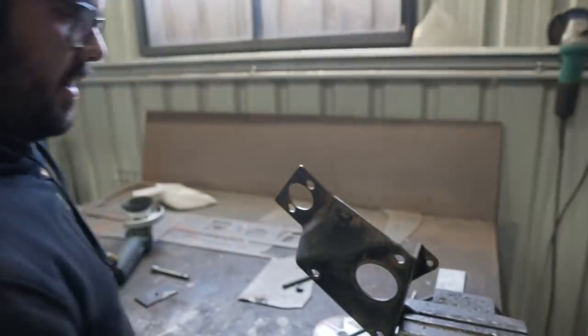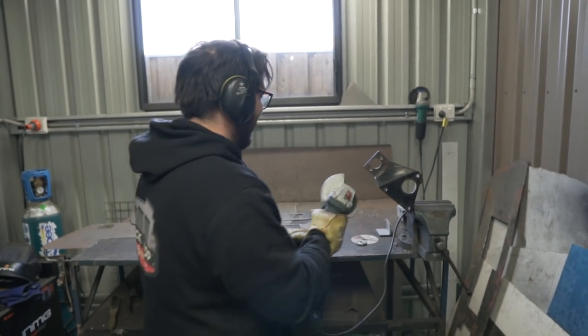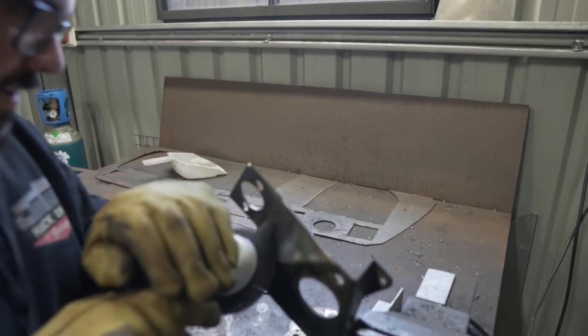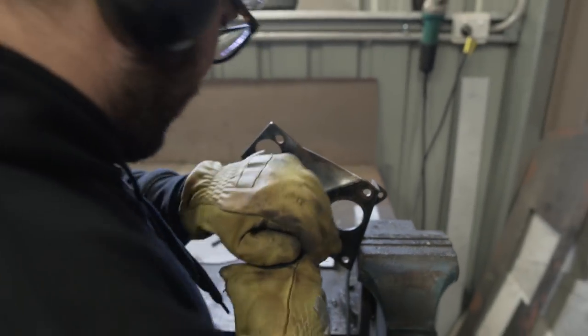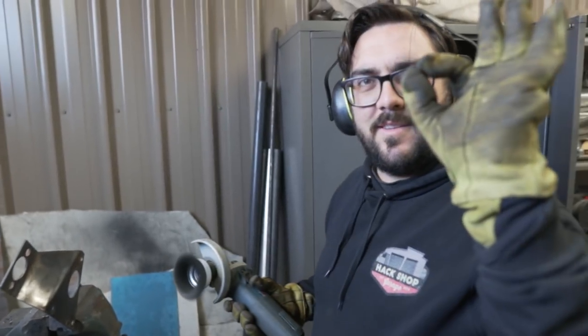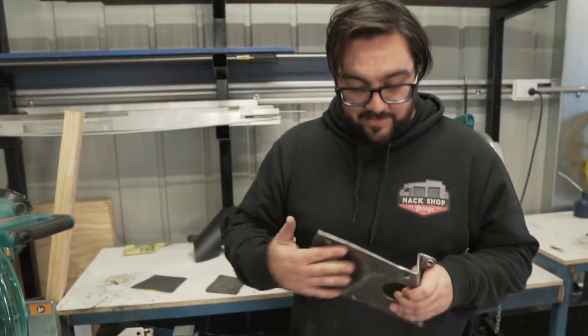What are you doing? It's got a bit of rust and stuff on it, so I'm attacking it with the wire wheel. You love that thing lately, don't you? Yeah, it's great. Wow - just wire wheeled the shit out of it.